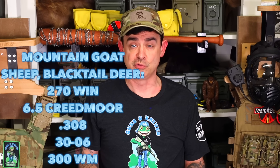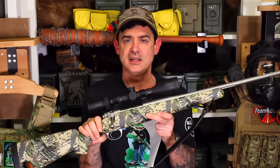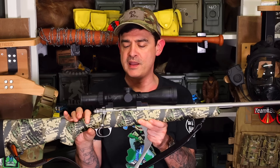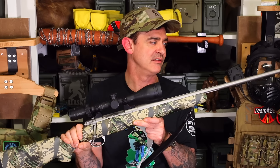Next we have sheep and mountain goat. Mountain goat is native here; sheep died off for a while and were brought back in. For those, I would go with a mid-level cartridge — I think .270 Winchester is perfect. This is my Kimber Mountain Ascent, chambered in .270, and it's kind of my go-to rifle. I even take it on caribou and black bear hunts because it's the lightest mountain rifle I have — about five pounds without the scope. I've taken several caribou with it.